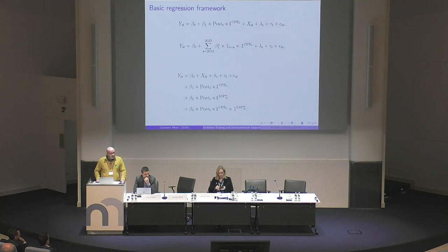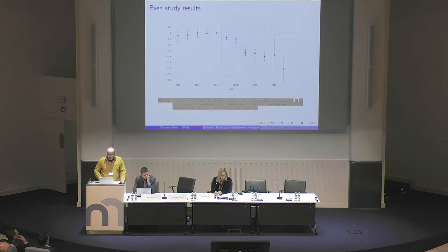They do a third exercise, which is basically a measure of heterogeneity of the impact. There is still the post dummy with the carbon price exposed dummy. And then there is the coefficient beta 3, which is very important — it is the interaction of the post, the carbon price exposed indicator, and the industry-country measure of whether the country has a very generous policy towards the carbon transition.